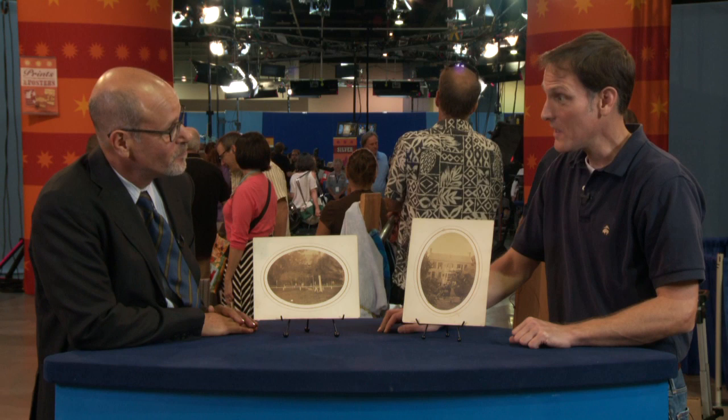I would give you an estimated value at auction of between $1,500 and $2,500 for the pair. Wow. I think I paid $10 a piece, so I think it sounds like I did pretty well.